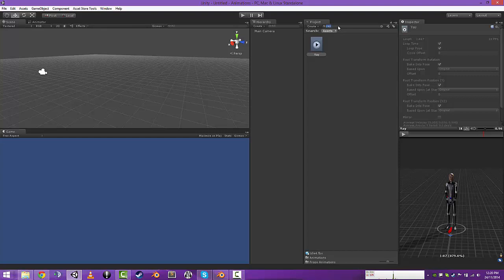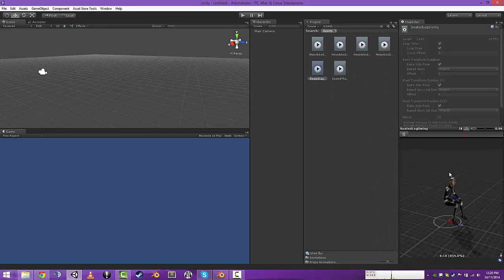Next one is seated leg swing. So that's a dude getting ready for something.